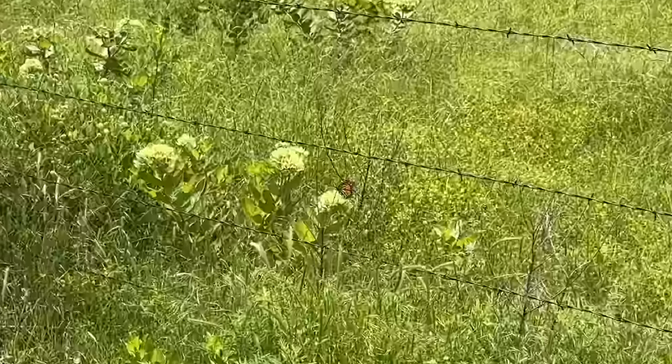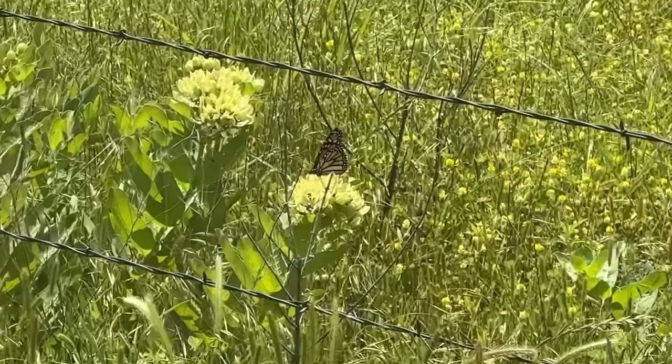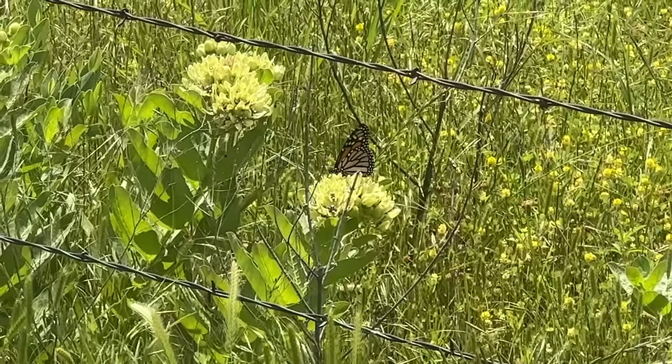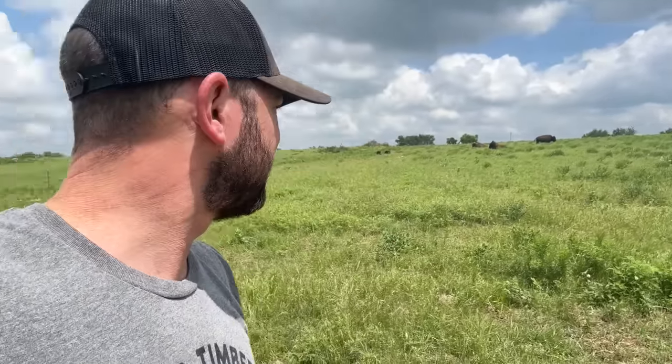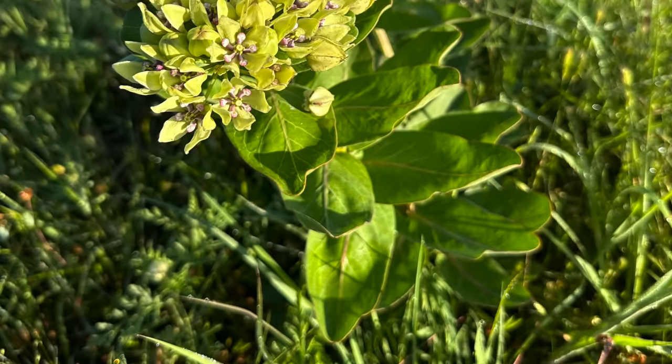I just saw a monarch butterfly — let me flip this around so you guys can see this. It's a monarch butterfly right here, flying around me. You can really tell the monarchs. It's landed right here, hitting a certain plant. I'll identify it and let you know at some point in the video what that plant is. It looks like it blooms at some point — that is a native plant, looks like a forb.